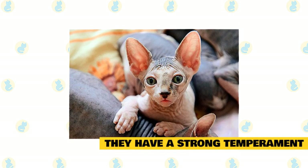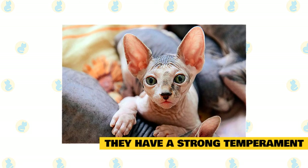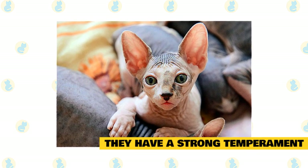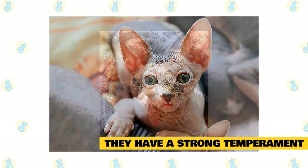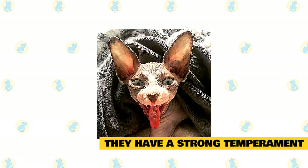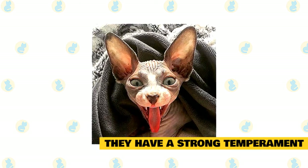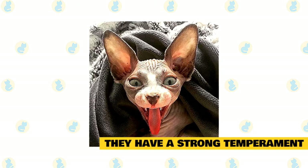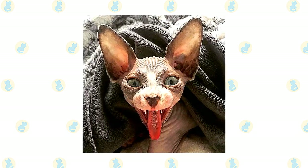They have a strong temperament. In addition to their distinctive features, Sphynx cats also hate changes. This means that they like to be on a schedule and do not like any deviations. So you need to feed them on time every day. You also need to make sure that you keep your furniture movements to a minimum since they dislike new surroundings. In fact, changes around Sphynx can cause anxiety, so it is best to establish a routine and stick to it to avoid stressing your Sphynx.